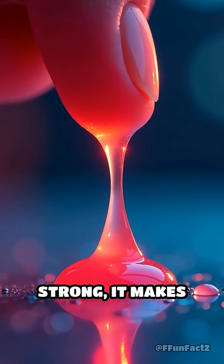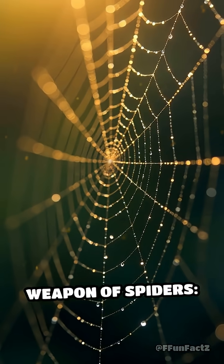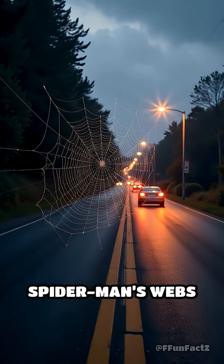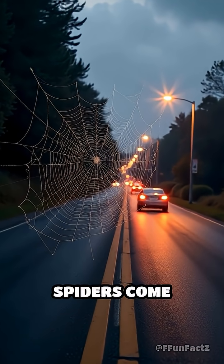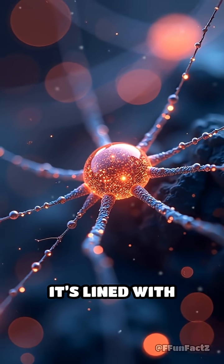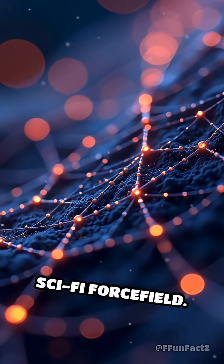What if I told you there's a glue so strong, it makes super glue look like water? Meet the secret weapon of spiders: the ultra-sticky glue droplets on their webs. Imagine if Spider-Man's webs could actually trap a speeding car. Real spiders come close. Their web isn't just a net — it's lined with microscopic beads of glue that trap bugs like a sci-fi force field.